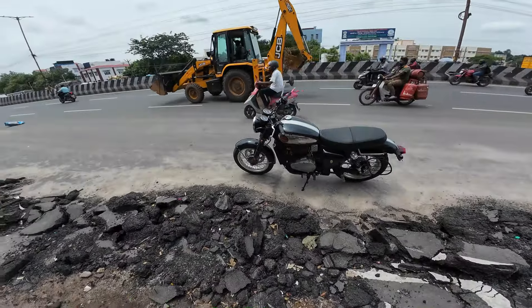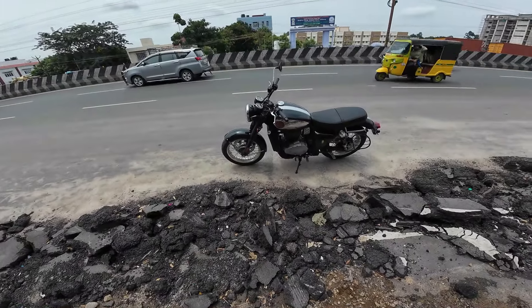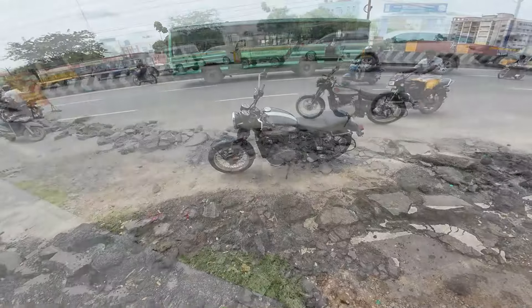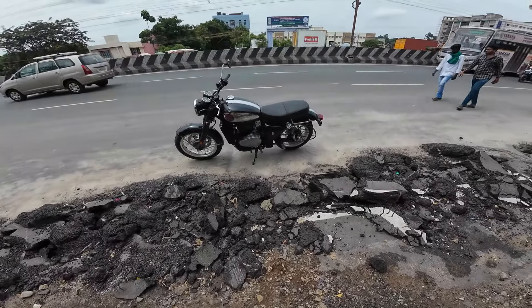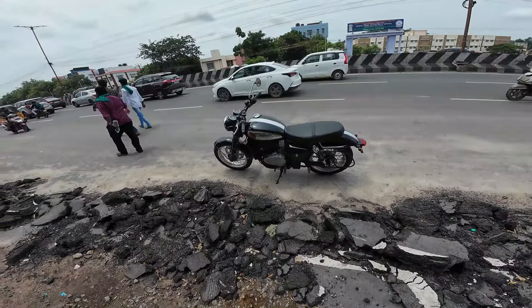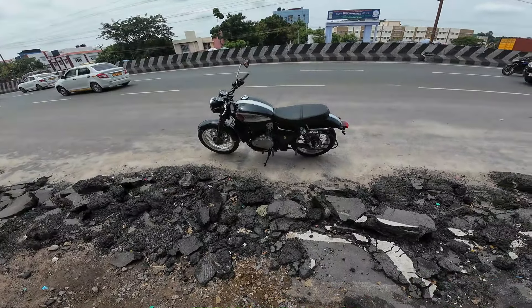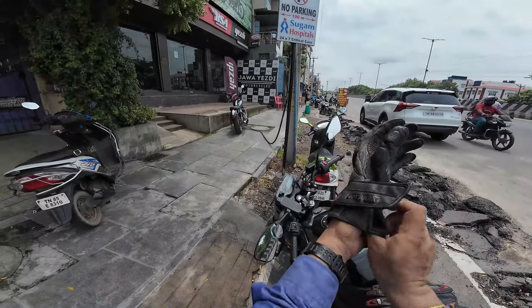This, my friend, is the BSA Gold Star 650. I wish I had a little longer test ride. A longer run on the highways would have been much better. But it looks definitely very cool, and it has that 55Nm of torque and 45PS of power that pulls you quite well. I didn't feel any vibration — I enjoyed this ride for sure, but I need to get used to it as this was my first time on this bike.